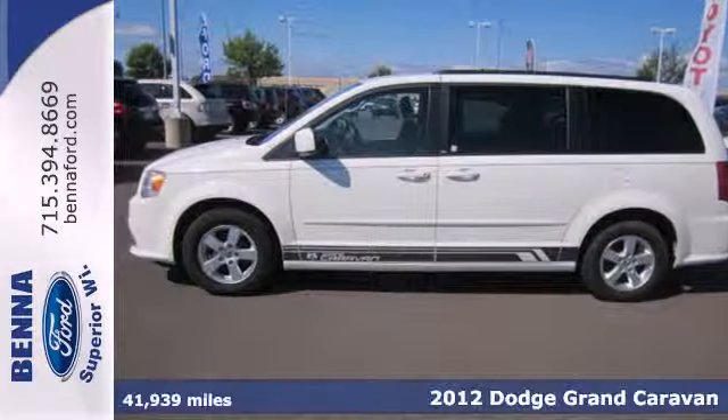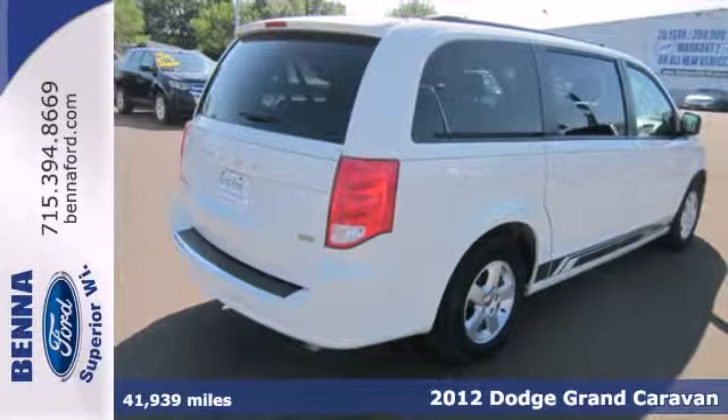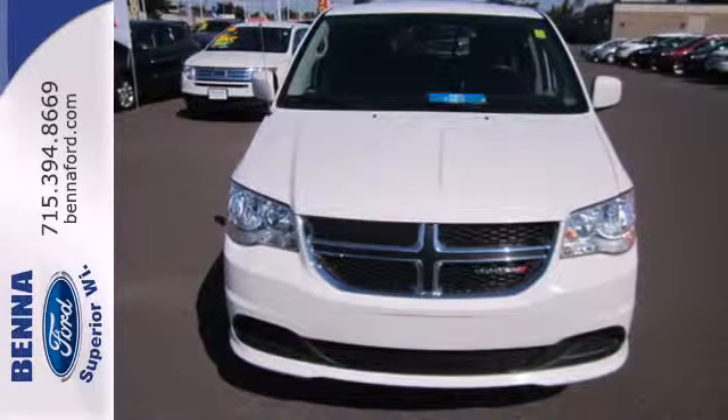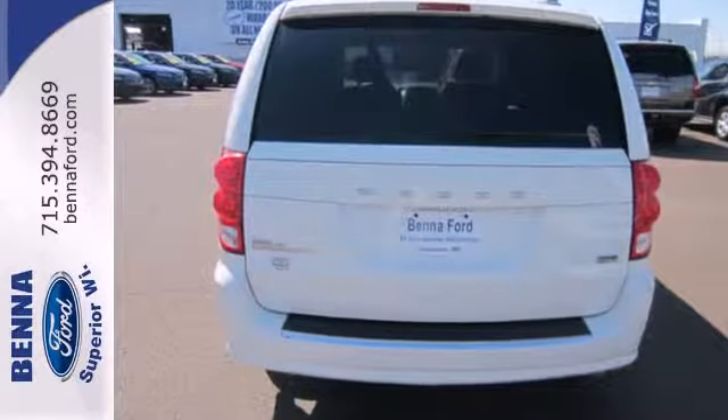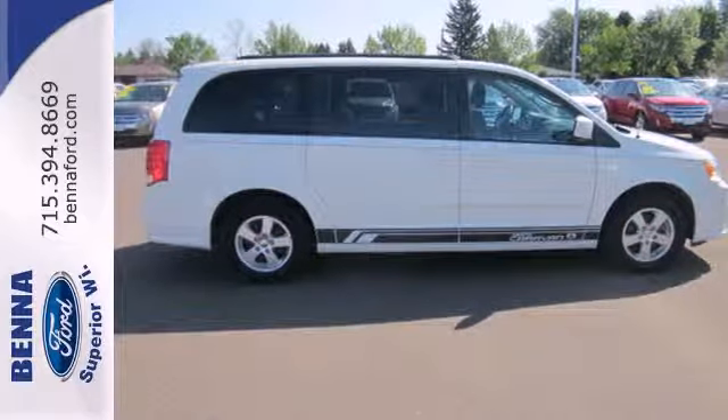Here's a 2012 Dodge Grand Caravan. This van comes with anti-lock brakes and multiple airbags for safety, as well as the comfort and convenience of a low tire pressure warning, variable intermission wipers, delay off headlights, and a tilt and telescopic steering wheel.